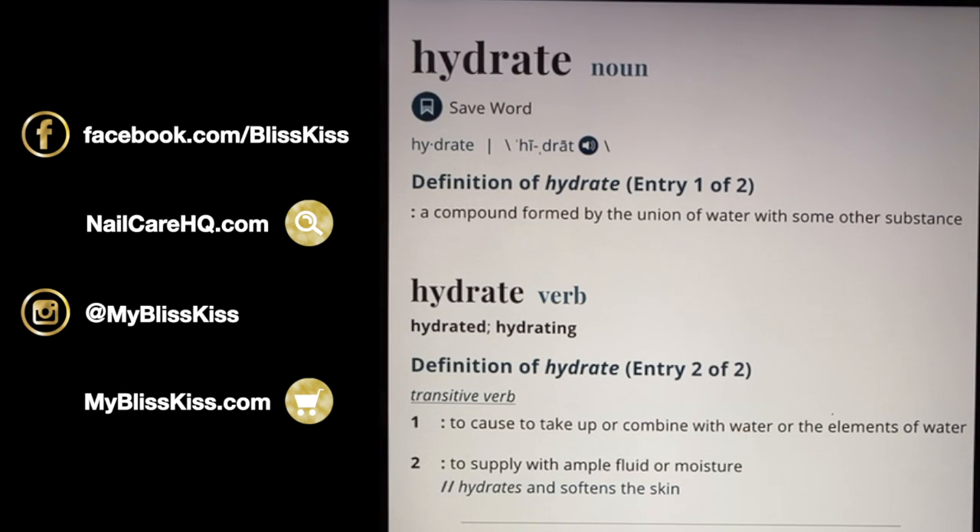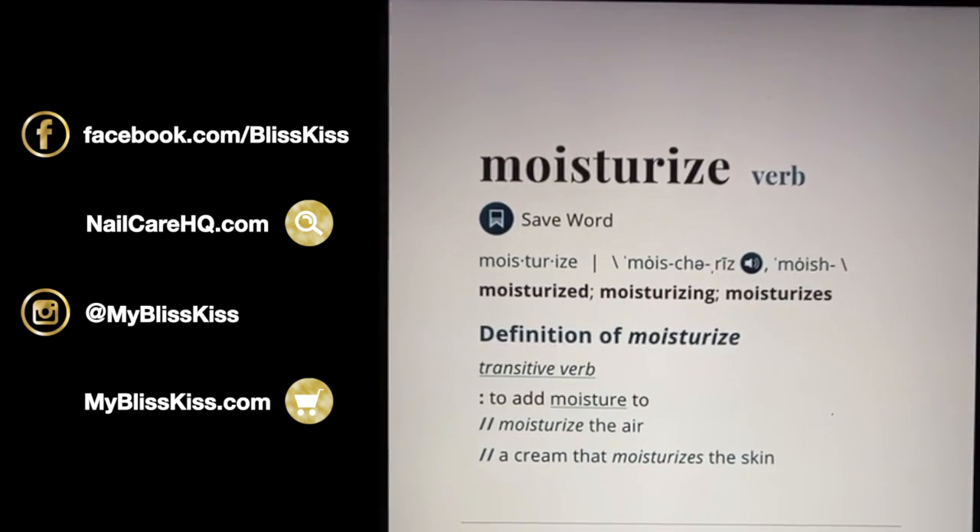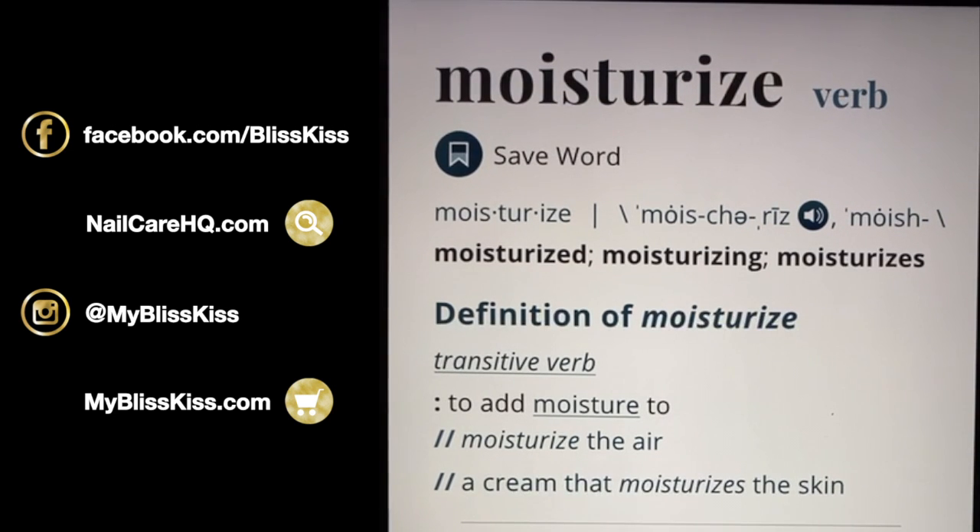This is why things can get really confusing — whether things are actually hydrating or moisturizing. The English language can be very weird. Moisturizing is not a noun, it is only a verb, and it means to add moisture. Moisture is water, but water is really good on the inside — not so great on the outside.